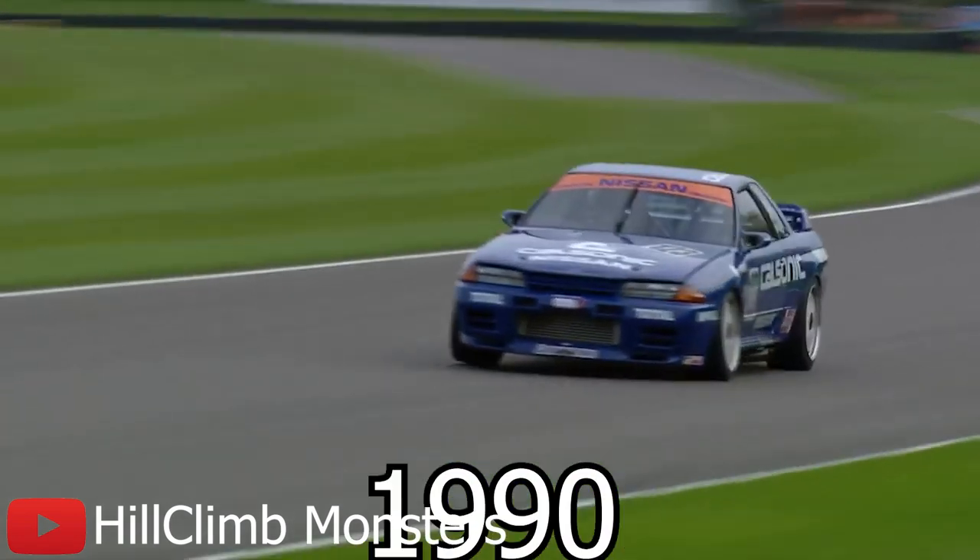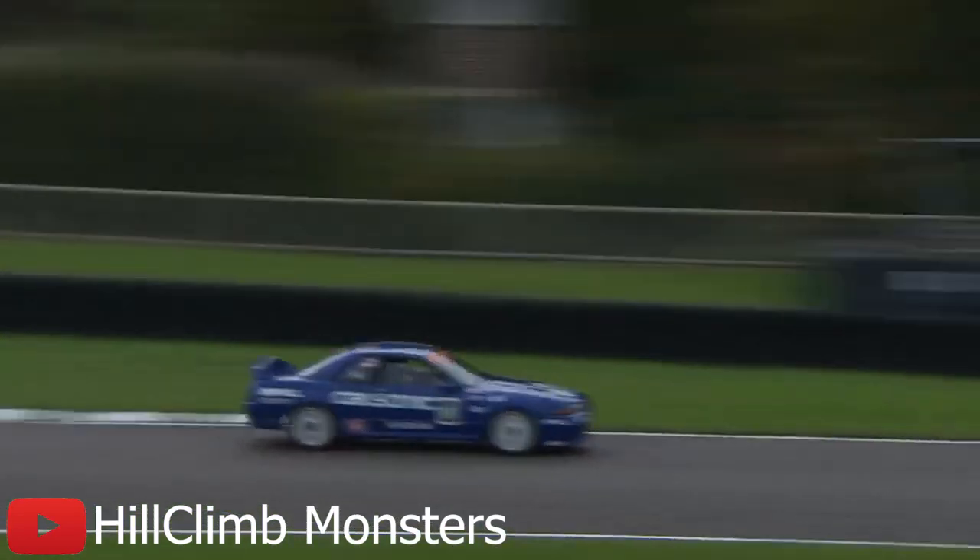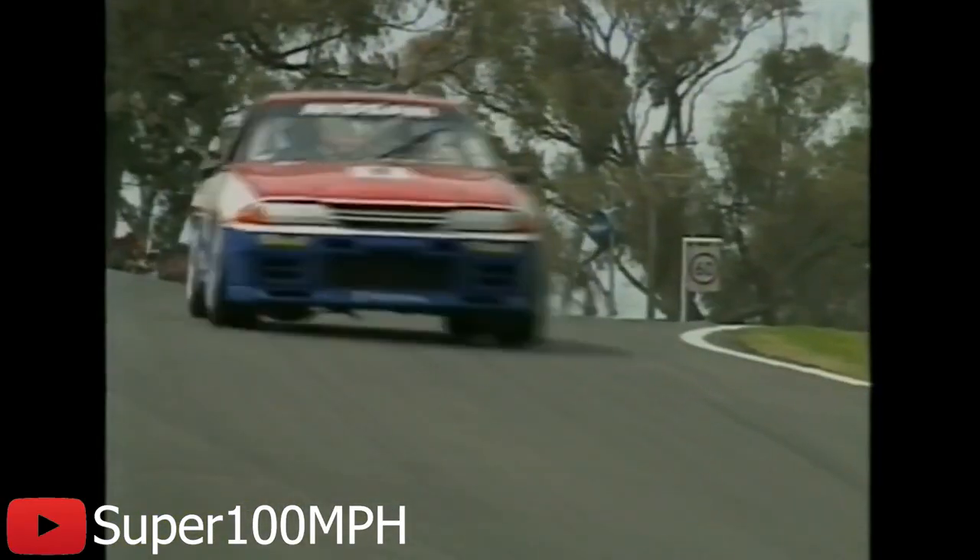The R32 GTR was entered into the Japanese Touring Car Championship Class A division — the exact division it was designed to dominate. Out of the 29 races in which it was entered, the R32 GTR won every single one of them. The Blue CalSonic Livery R32 would go on to win both the 1990 and 1994 JTCC Championships. It went to the 24-hour race at the Nürburgring and won, the 24-hour race at Spa and won, and the 24-hour race at Macau and won that too. In 1990, an independent racing team in Australia called Gibson Motorsports modified an R32 Nismo race car and won the Australian Touring Car Championships in 1990, 1991, and 1992 — earning the car the nickname Godzilla.